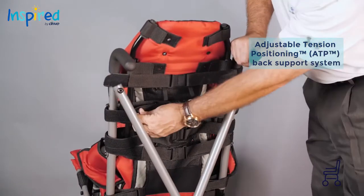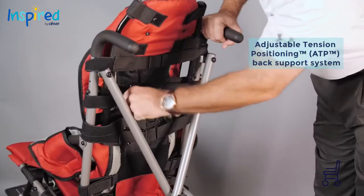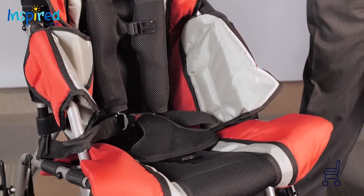Adjustable tension positioning straps for multiple purpose back support and customization to individual seating needs. Adjustable seat depth and seat-to-back angle.